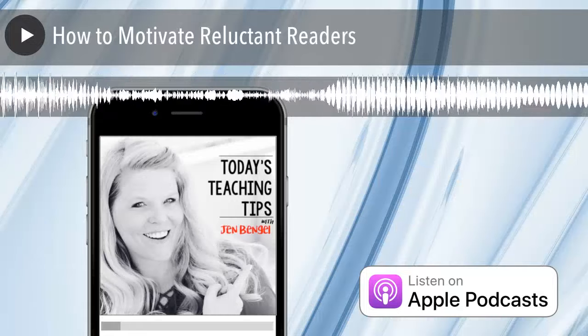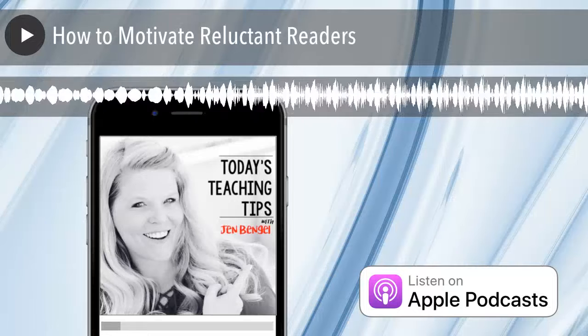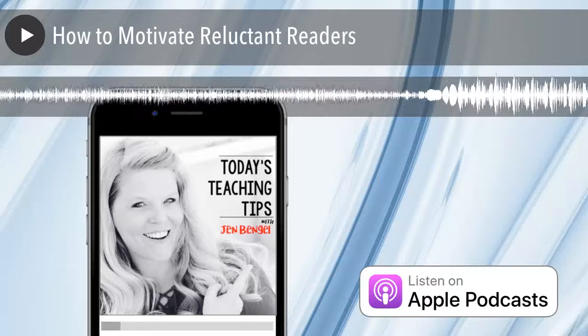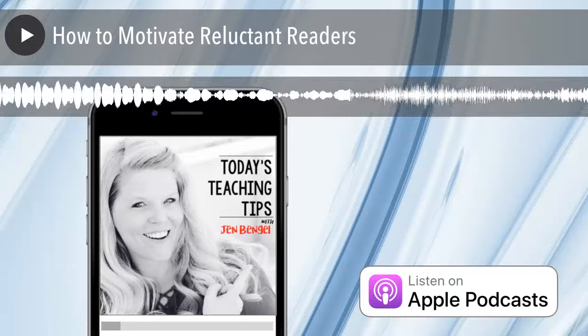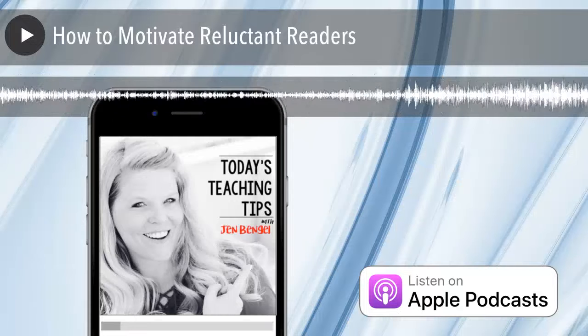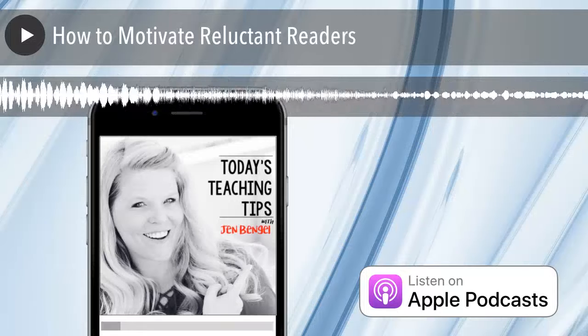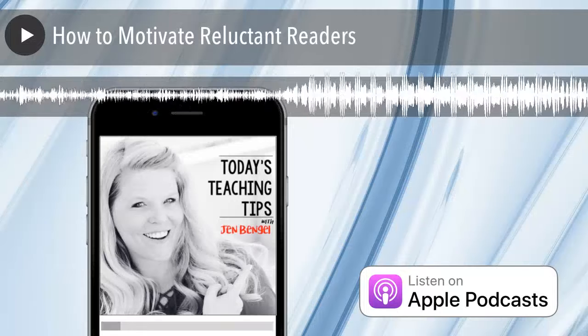The second type of motivation is extrinsic motivation. If you ask your reluctant readers why they're reading, they'll most likely say things like, 'I have to,' or 'You told me I had to,' or 'I'll get in trouble if I don't.' They're extrinsically motivated to read — someone else is telling them they have to do this. It doesn't come from within them.